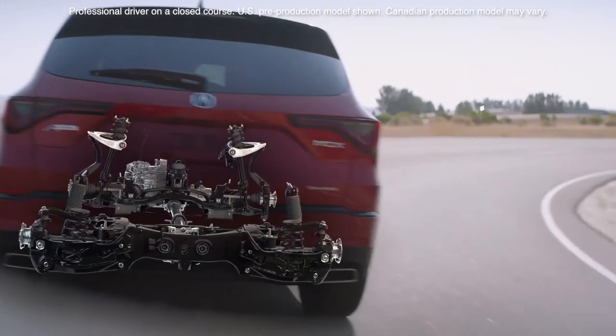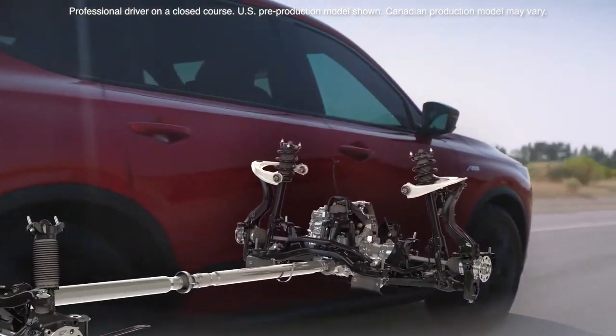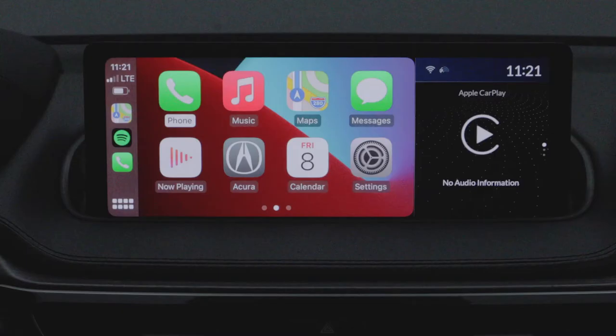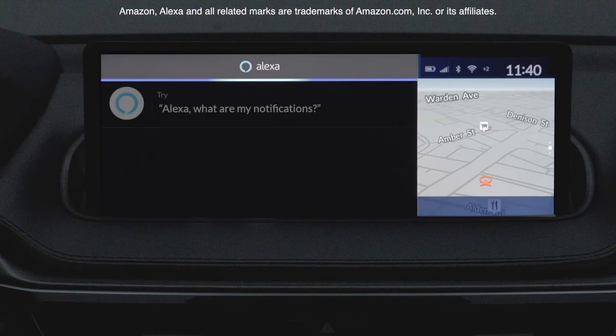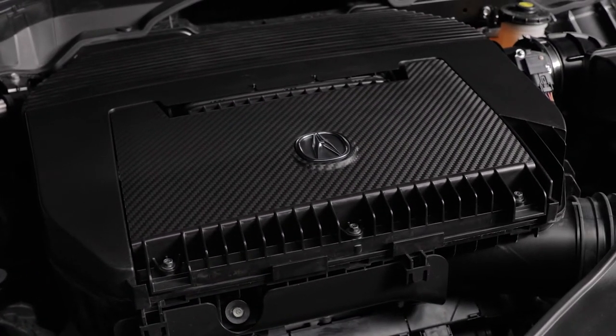It starts with our standard MDX, which includes things like the all-new chassis and double wishbone front suspension, panoramic moonroof, wireless Apple CarPlay and Android Auto, Wi-Fi hotspot, Acura Watch and Alexa built-in. When it comes to power, all MDX will feature a 3.5-liter iVTEC V6 engine giving you 290 horsepower and 267 foot-pounds of torque.